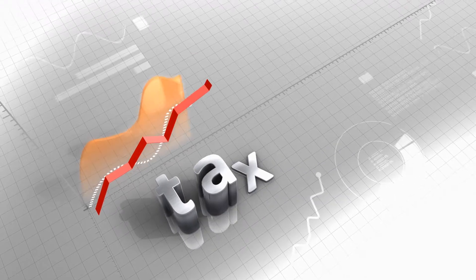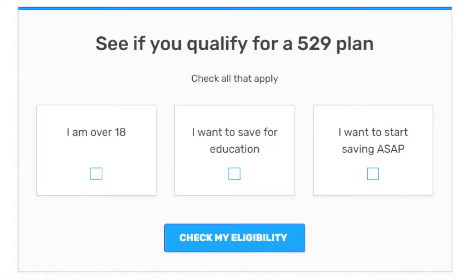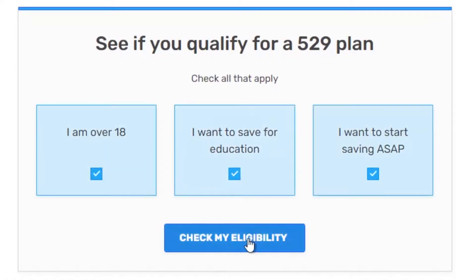And if you haven't started saving yet or haven't saved enough, it's never too late to begin. Every dollar you save now reduces potential student debt in the future. There are great tax advantage options for saving for your child's higher education, such as a 529 college savings account.